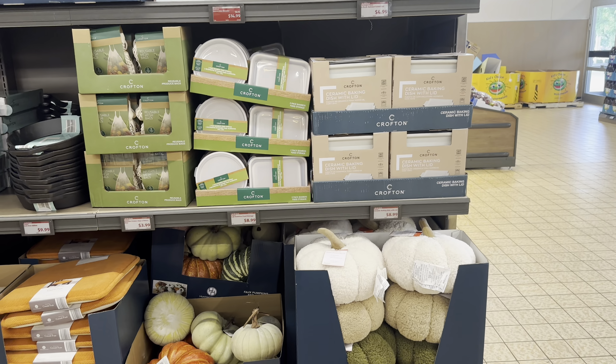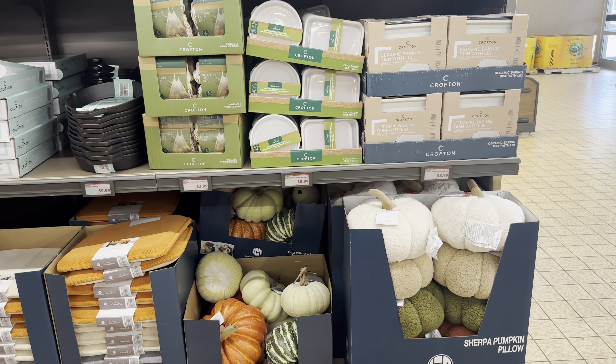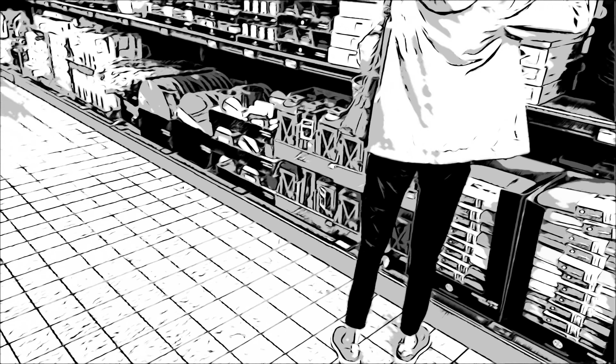Those are my picks for this week at Aldi. Thank you all so much for stopping by - if you like the content, don't forget to like, share, and subscribe to the channel, and I'll see you all in the next one!